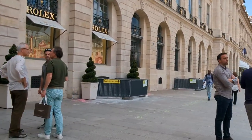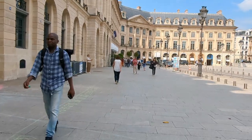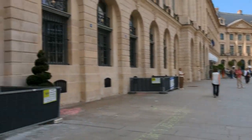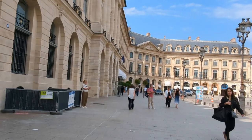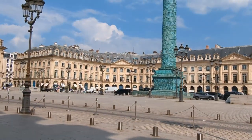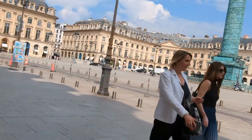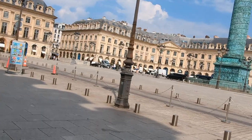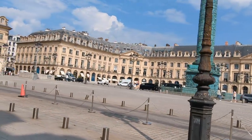At the heart of Place Vendôme stands the iconic Vendôme column. This monumental column was erected in the early 19th century by Napoleon Bonaparte to celebrate the French victory at the Battle of Austerlitz. The column is made of bronze and stands at a height of 44 meters, topped by a statue of Napoleon dressed as a Roman emperor. The column is intricately decorated with reliefs depicting scenes from the battle, showcasing the exceptional craftsmanship of the time.